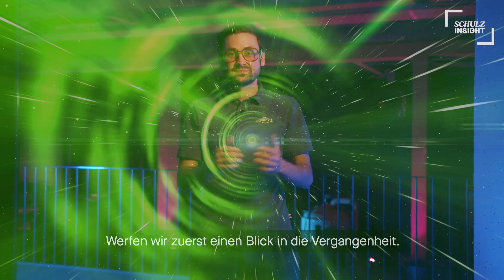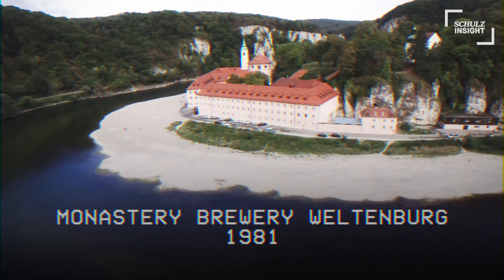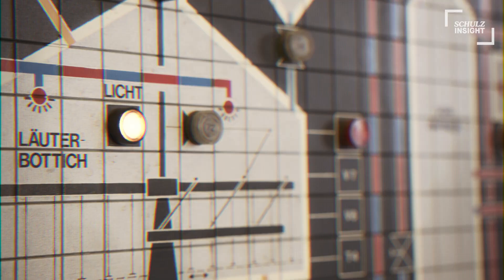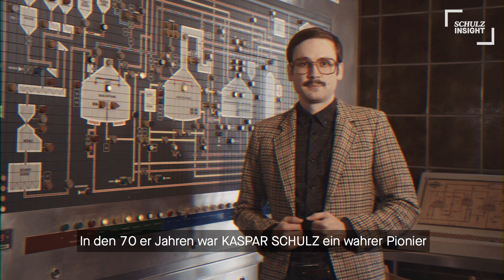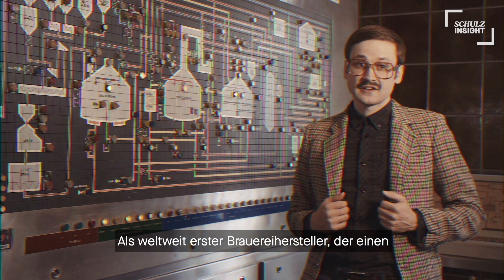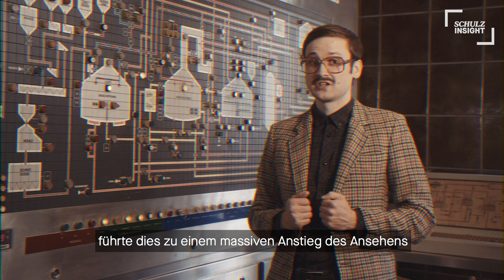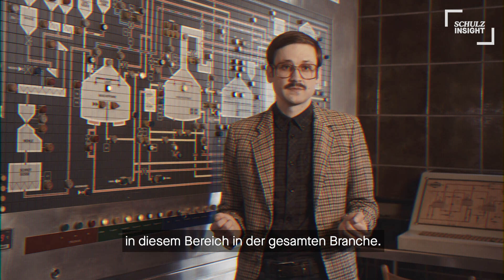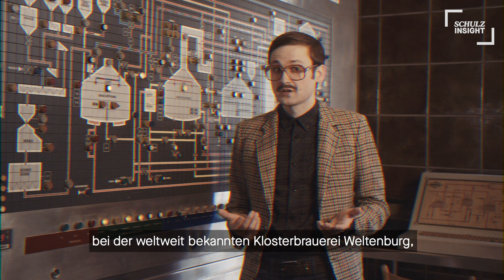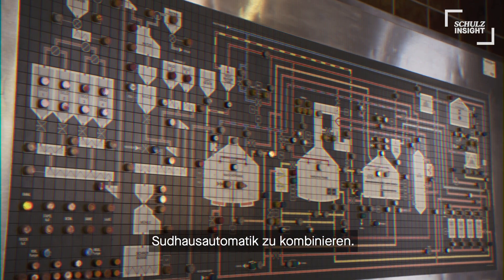Let's take a look back in history. Back in the 70s, Kasper Schulz was a true pioneer in brew house automation. Being the first ever brewery manufacturer worldwide to acquire a microprocessor plus step-chain technology led to a massive gain of reputation within that field throughout the industry. In the 80s, like here at the heart of Bavaria at the world-famous monastery brewery of Weltenburg, it was common to combine these amazing mosaic control panels with a brew house automation system.